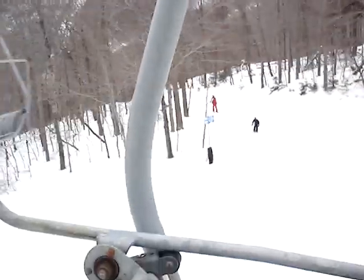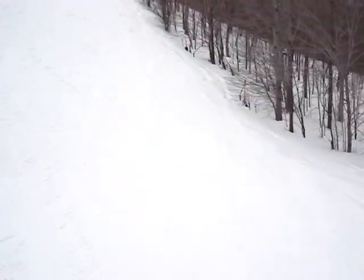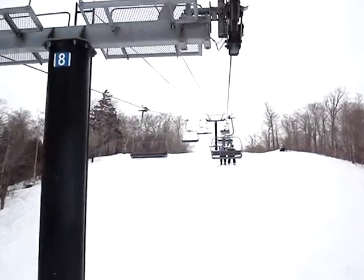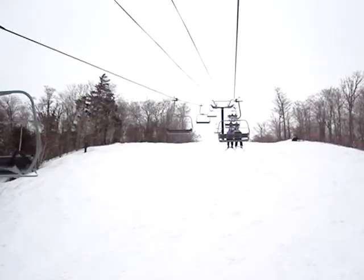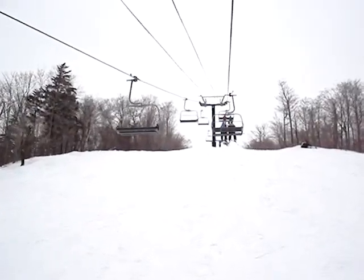There's some people over there. You can see some skiers going off to the side. Nobody really coming down this part of the mountain. Bumping up over each pole — instead of pulleys, there's a bunch of wheels at the top of each pole.